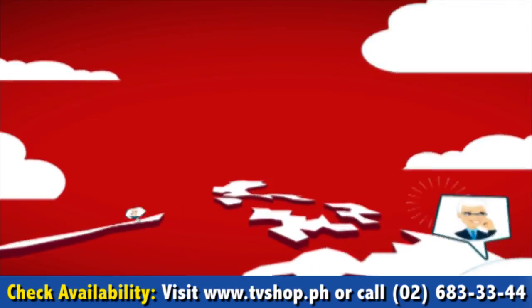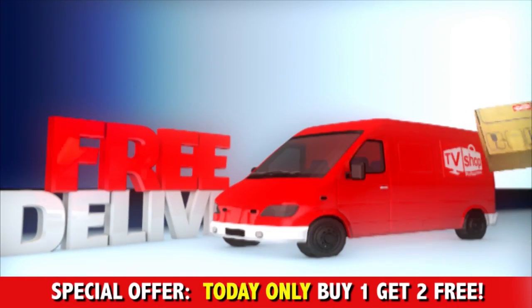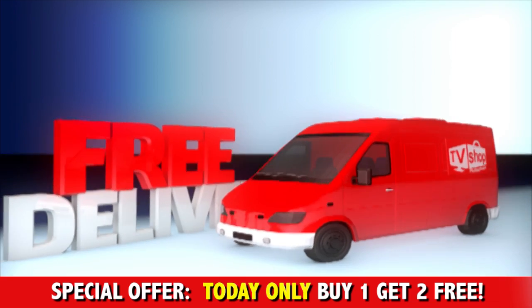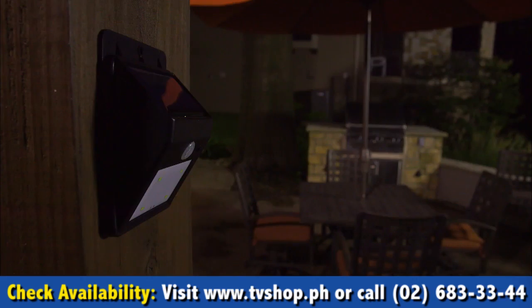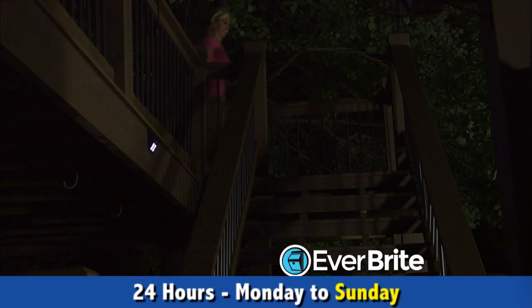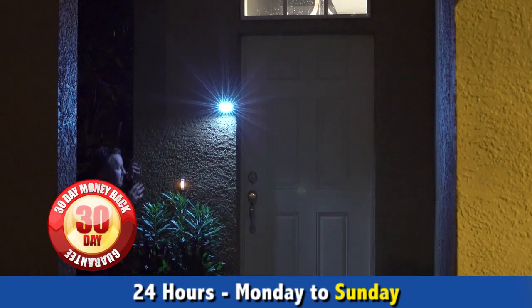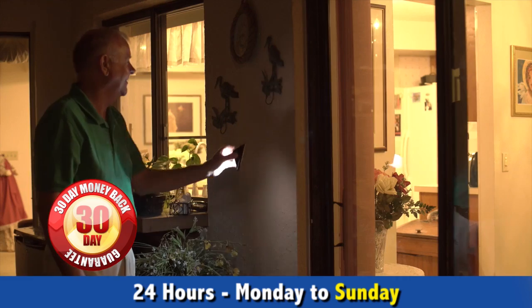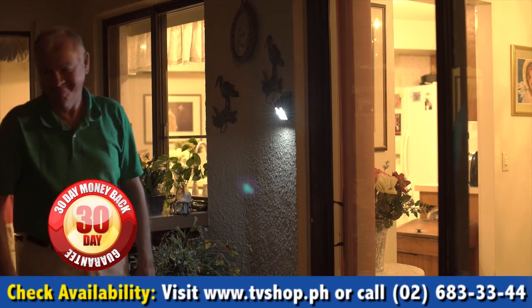If you're one of the first 20 callers, we'll send it by express delivery for free — free delivery anywhere in the country. But you must call now. We're so confident that you're going to love Everbright that we're giving you a whole 30 days to try it out for yourself. If you're not completely 100% satisfied, send them back for a full refund, no questions asked.